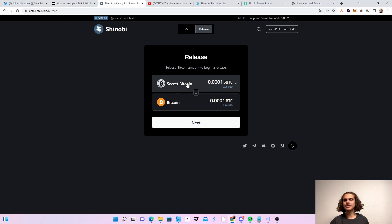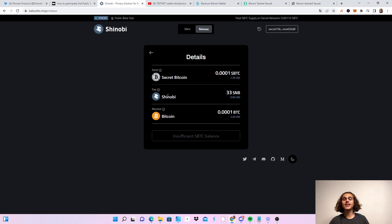Step two is a little bit different. Click on Next and you'll see your Secret Bitcoin, which you will send. The fee will be in the Shinobi tokens you got from minting. You'll see another button — click it and there will be a slightly different tab, but just fill it out and complete the two steps, then click on Release. You'll see a percentage starting from 0% and have to wait until it reaches 100%. After 100%, you just click on one more transaction and let it go through, which is faster. Then you will have released your Bitcoin.